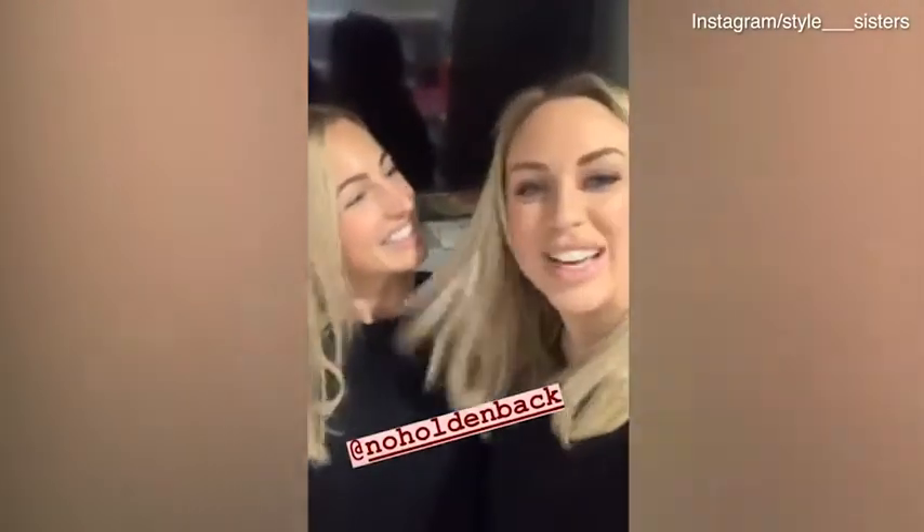Hi guys, we're at the lovely Amanda Holden's house today and she's just had the whole house renovated. Now she's ready for having everything put away and organized, which is why we're here. We are starting in the kids' toy room this morning and then we're gonna work our way around the rest of the house — we can't wait to show you, we're so excited.